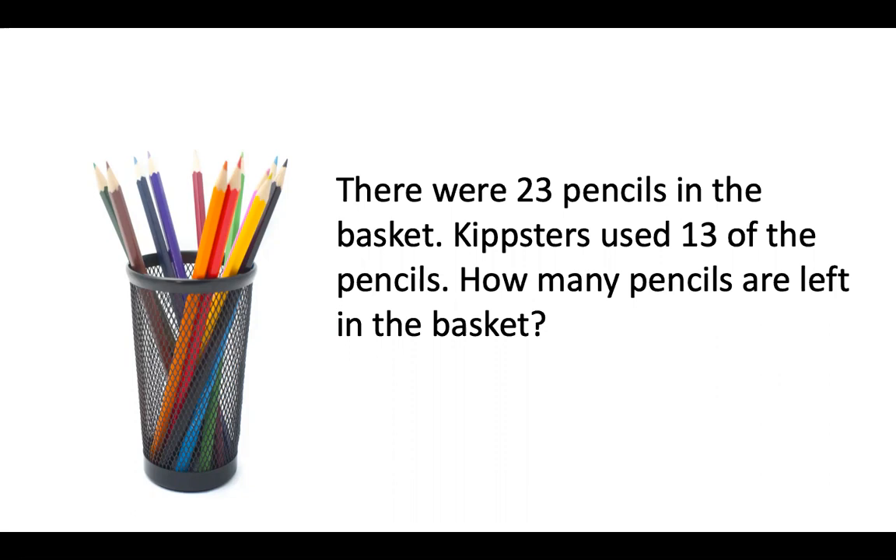There were 23 pencils in the basket. Kipsters used 13 of the pencils. I want to know how many pencils are left in the basket.